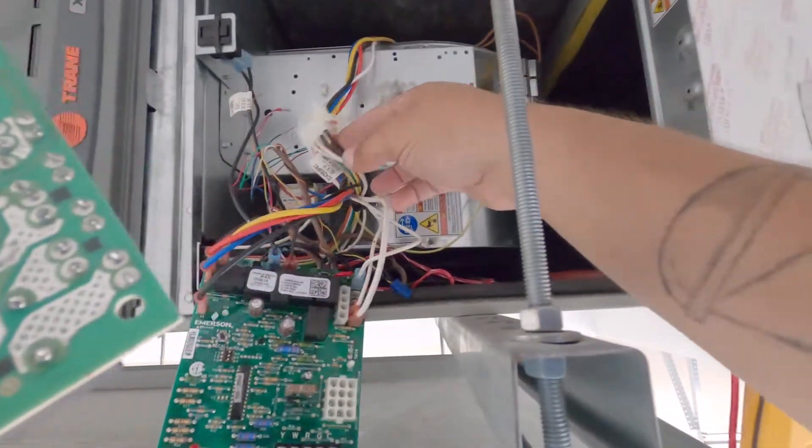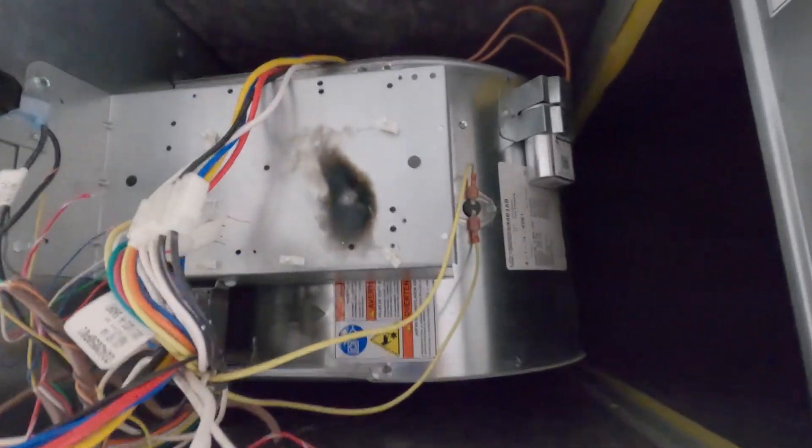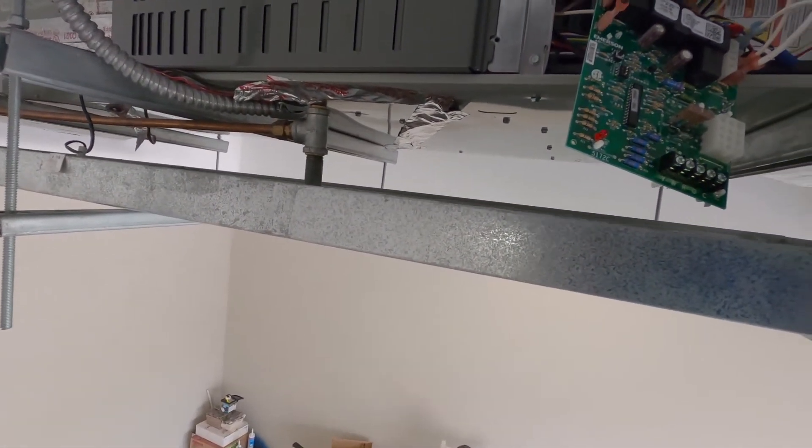Well I'd say we had a blowout — that's for sure. Holy smokes. Yep, fried the board — definitely fried the board.